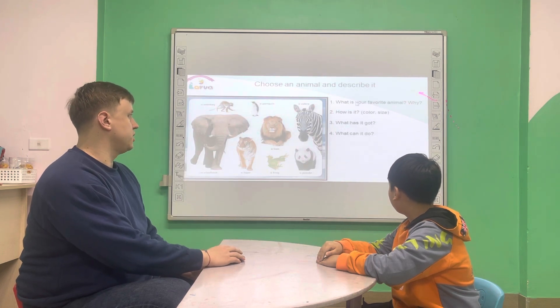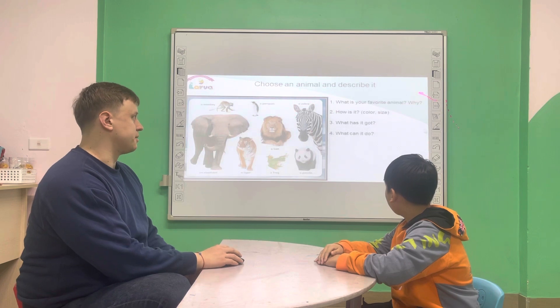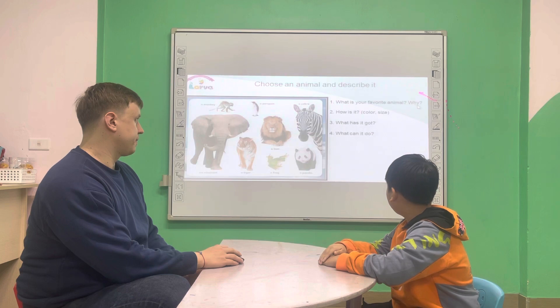Could you please answer these questions? What's your favorite animal? My favorite animal is tiger. Why? Because it's scary.